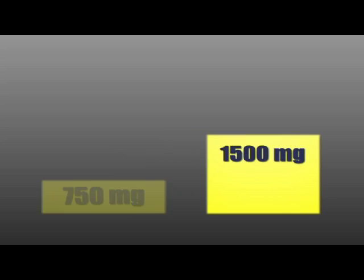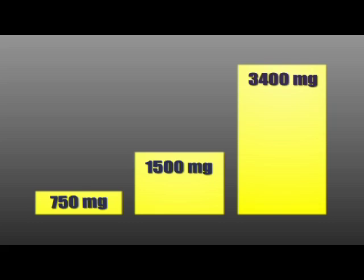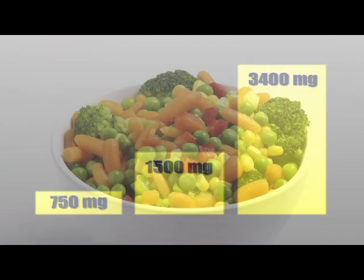This simple side dish can have a large impact on your sodium consumption. But the real problem is that the average person consumes more than two times their recommended daily amount of sodium.